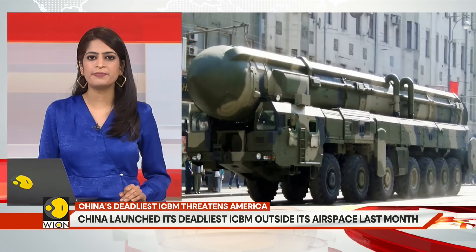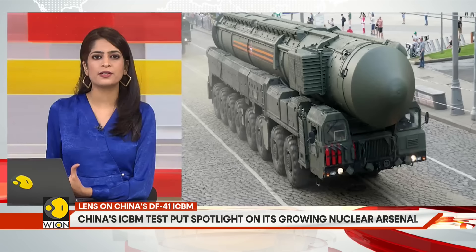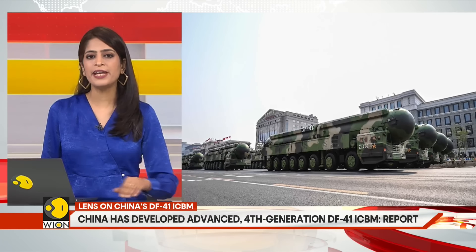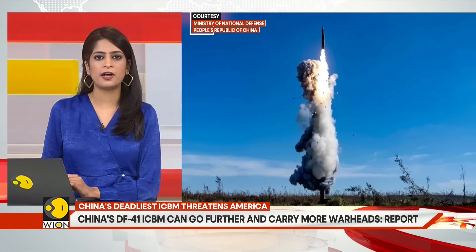Chinese state media has claimed that the DF-41 can carry up to 10 warheads, but experts have estimated that the missiles could carry around three. Three versions of the DF-41 are known to be in operation or under development: road mobile, rail mobile, and silo-based. Compared to its three predecessor ICBMs, the DF-41 is the most advanced.